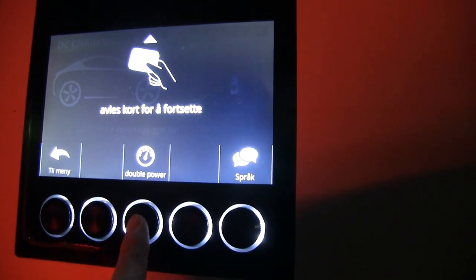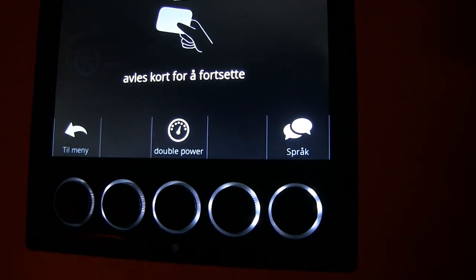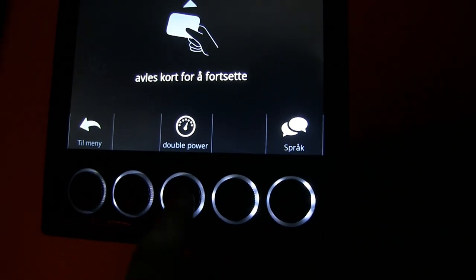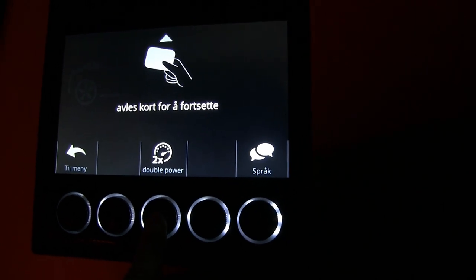You can see here we have the option to choose — by default it's on single power, and then if you press this button it will output double power. So we're going to test now how it goes.